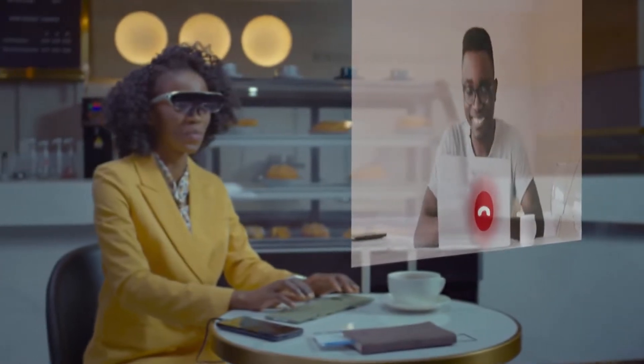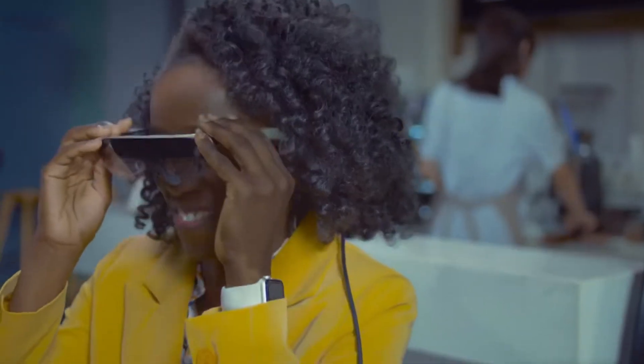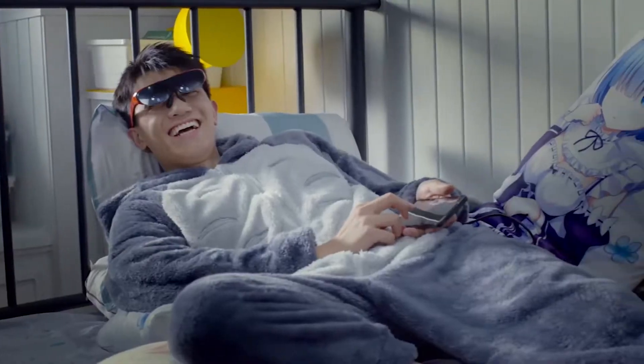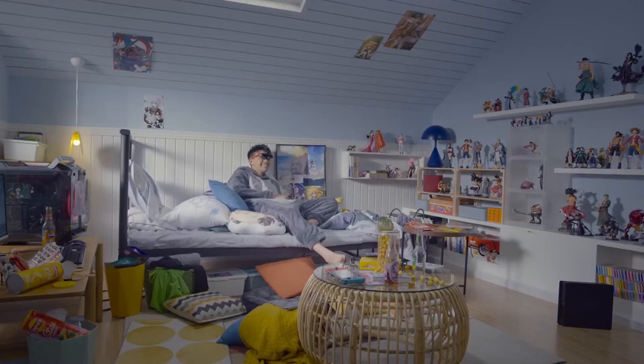Welcome, tech enthusiasts. Get ready to discover the five best smart gadgets of the year. These cutting-edge devices seamlessly blend style and functionality to revolutionize the way we live, work, and play. From wearables to home automation systems, prepare to be amazed as we explore the wonders of smart living. Upgrade your tech game and embrace the future today.